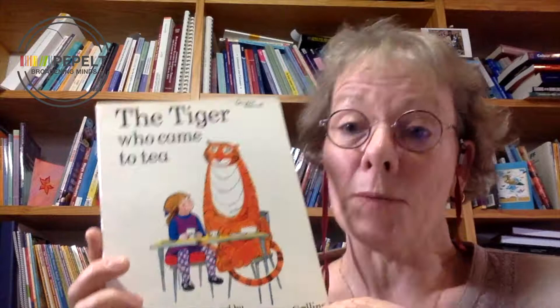Judith Kerr wrote this book because when she was a young mother she was looking for books for her own daughter Tacey. She couldn't really find any, so she would tell Tacey lots of stories and they would make them up together. When her son Matthew came along — whom they also called Matty — stories emerged and were created not just by Judith but by the children. The Tiger Who Came to Tea was their favourite, according to Judith Kerr.